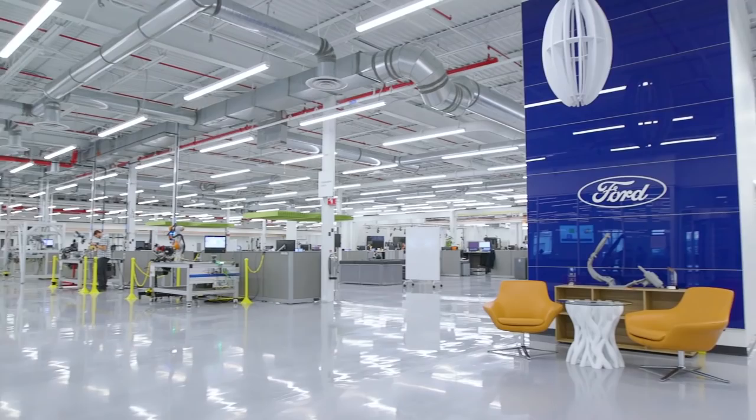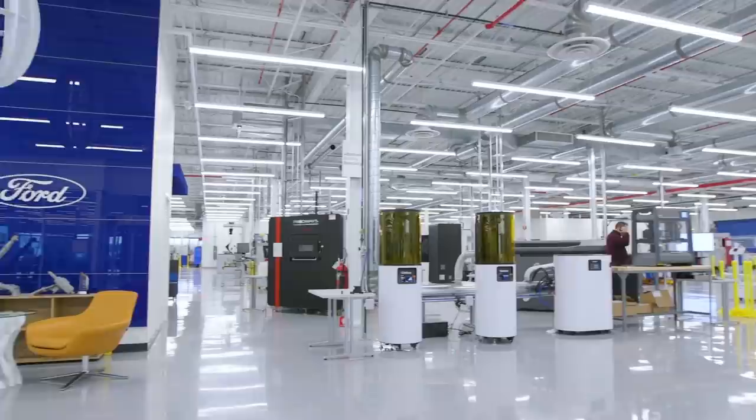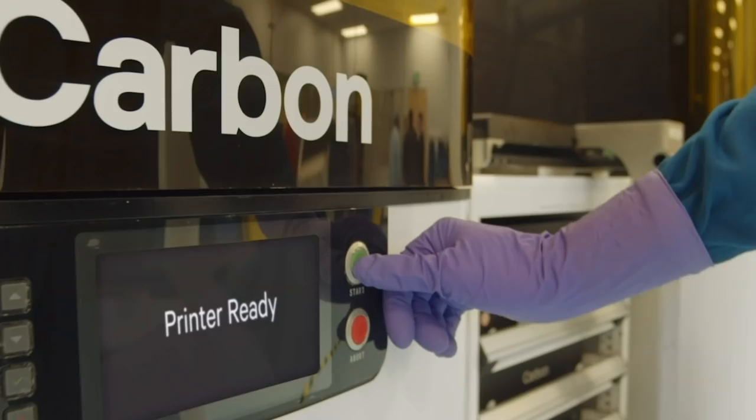Our focus in the research organization is to understand how we can leverage additive manufacturing to create value across the Ford enterprise. It's really exciting because it's a newer technology for us to apply to real-life problems and products that really impact everybody's lives.